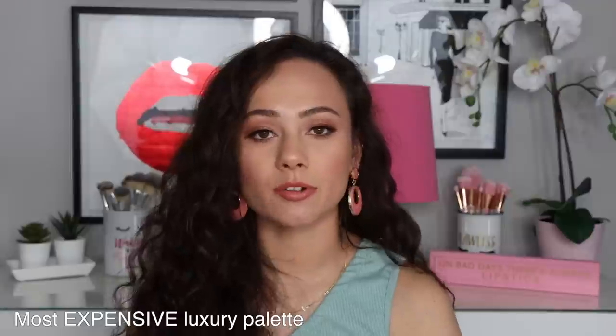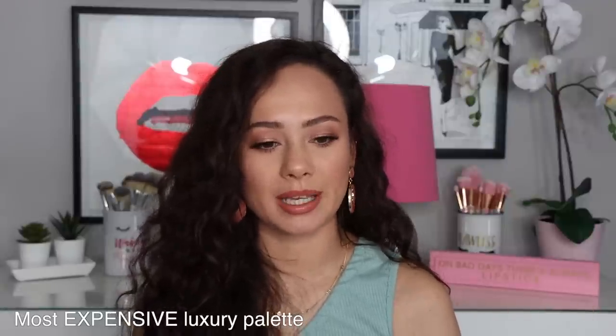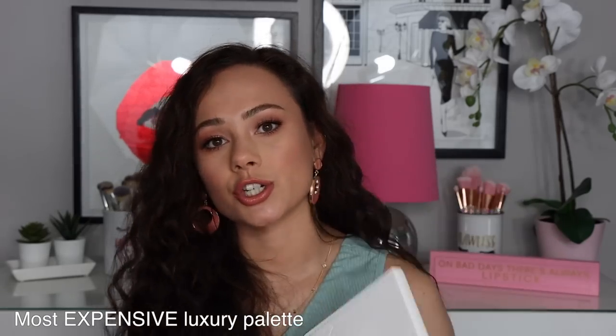Most expensive luxury palette — this one's going to be the same that was in my regular video. My most expensive luxury palettes are these from Natasha Denona. They are $200 — actually around $240. There's a purple blue one and a green brown one, both around $240. You get a lot of shadows so maybe the value isn't the worst. But just as far as out of pocket, these are my most expensive palettes and they are beautiful. They do go on sale, so I would recommend picking them up during a sale.